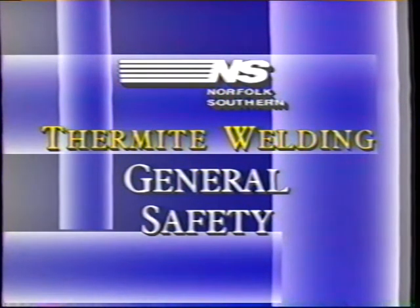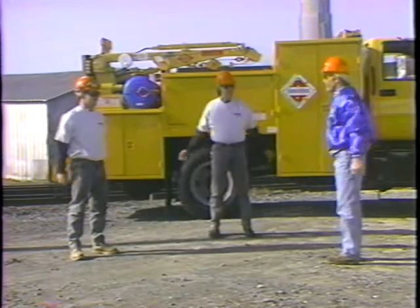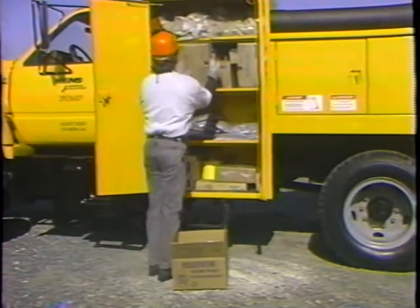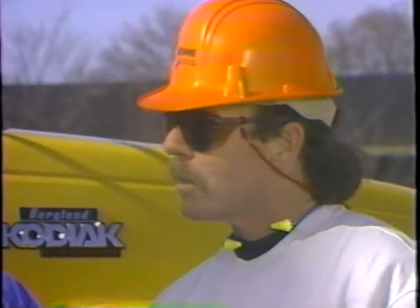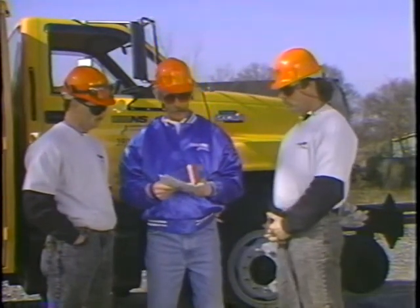As with any other Norfolk Southern job, thermite welding starts with safety. Only after you are properly qualified are you permitted to perform thermite welding. You must follow all applicable job procedures and safety rules. Start each day with warm-up exercises and use proper lifting techniques when handling tools and materials. Before beginning the welding operation, make sure that all employees have a clear understanding of what is to be done. All applicable NS safety rules and job procedures should be thoroughly explained to employees who do not regularly work with the welding crew.